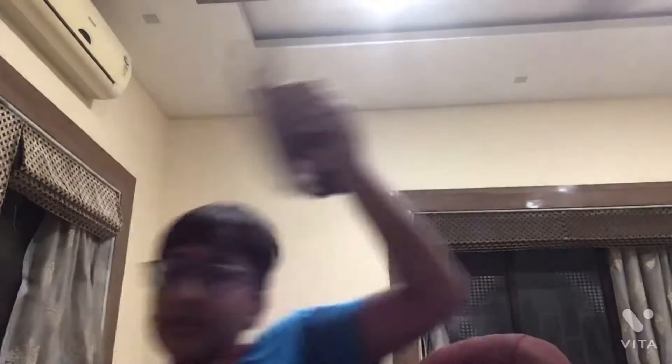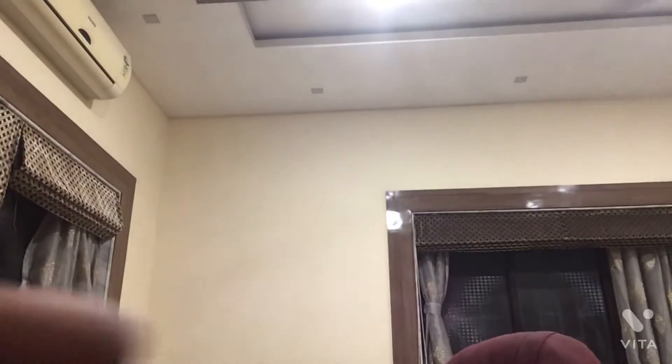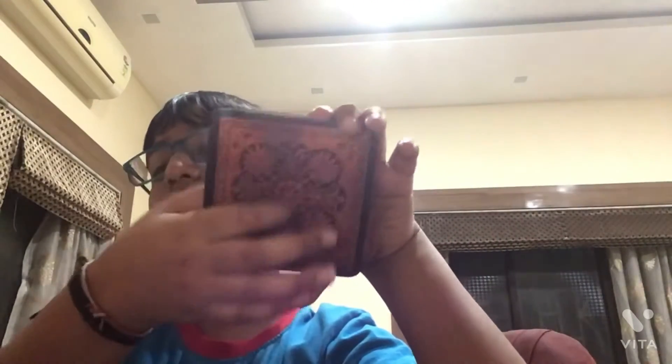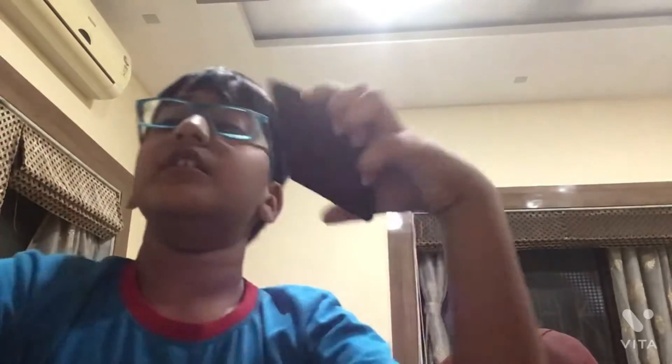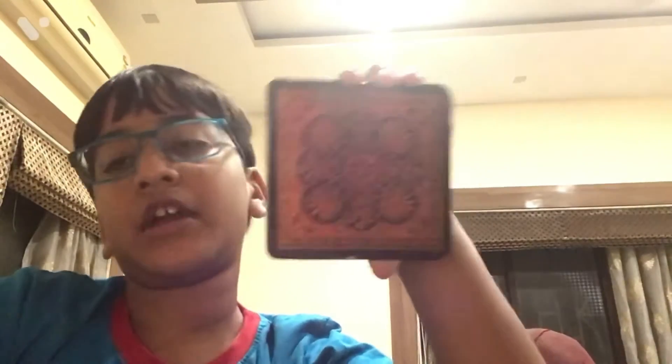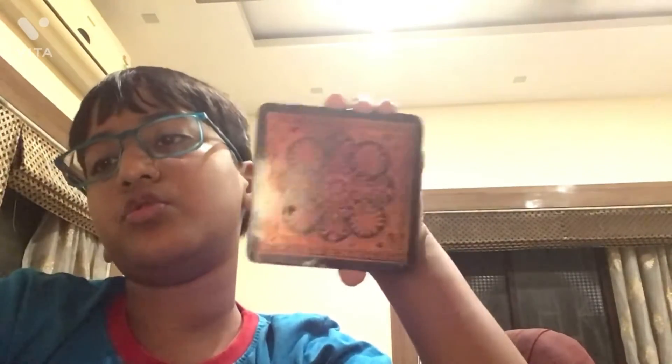Okay, so the next magic trick — take one second. Yeah, wait, you see this coaster? I can turn it — you see this coaster, it has some design on it, I can change the design. Abracadabra, change this design, in 3, 2, 1!